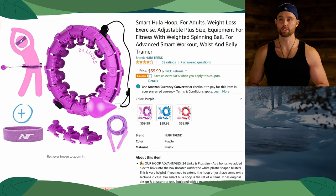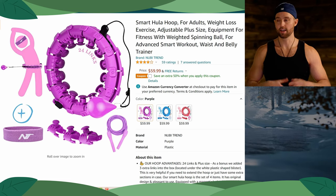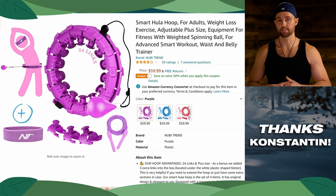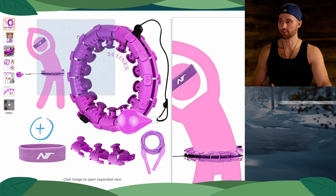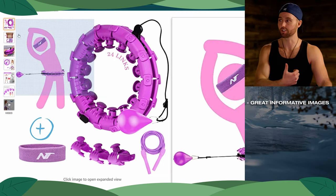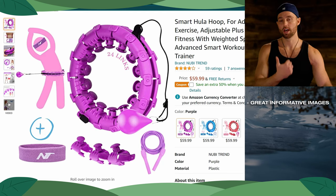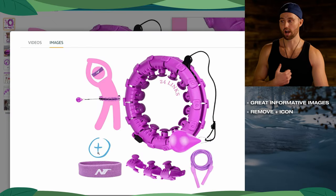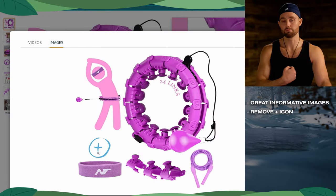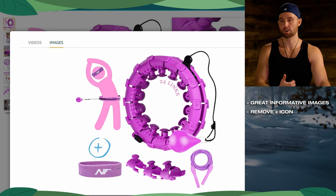The second listing we're looking at are these smart hula hoops. This is a brand registered listing, and thank you Konstantin for sending this in. Starting with the images — I really like these images, I think you're showing a ton of value in the main image, different to the prior listing. You're showing a lot of value. But I would remove this plus sign over here because that to me decreases value — it kind of takes away. They can already see this is included in the product, so I would avoid using that.